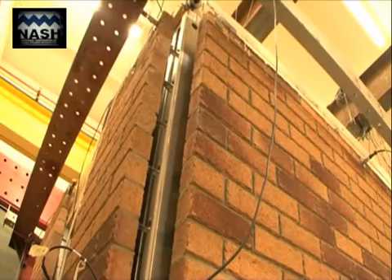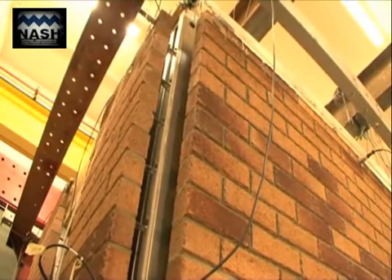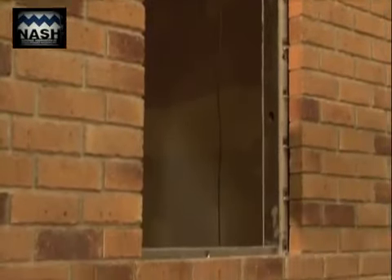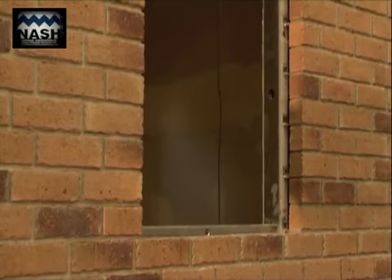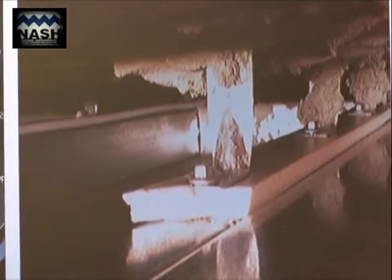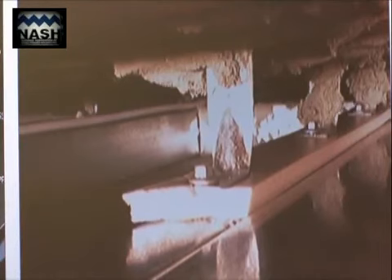The test house had, in one direction, two brick veneer walls without openings. In the other direction, one wall had an opening for a window and the other had an opening for a door. To monitor the forces being transferred between the exterior brick veneer and the light steel framing, strain gauges were fixed to the wall ties.